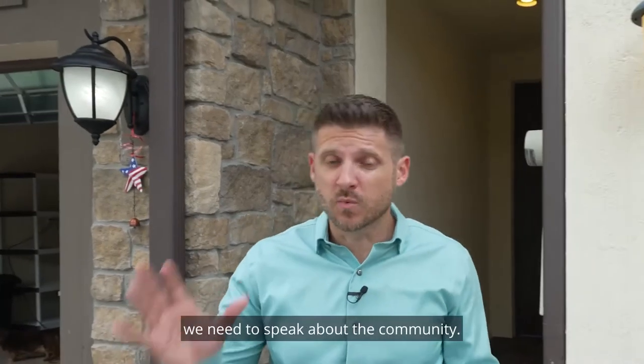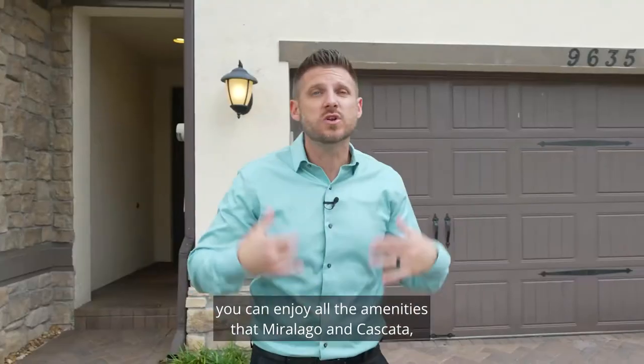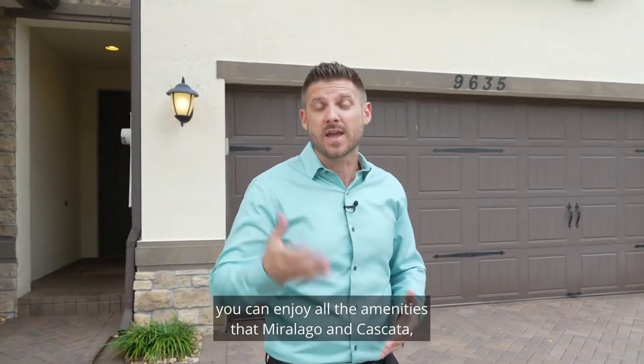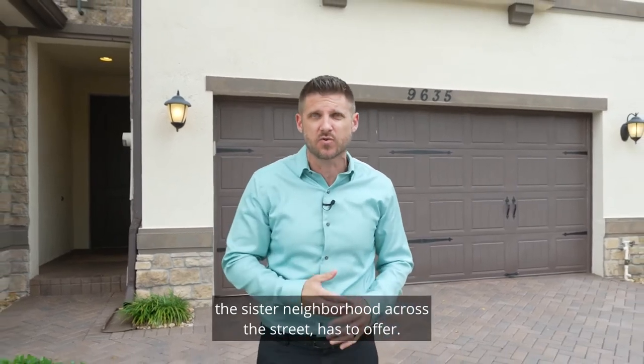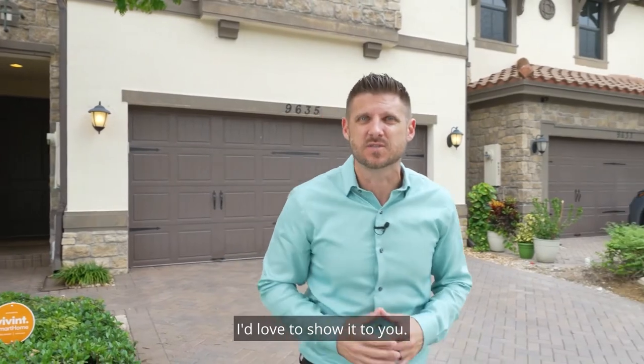And before we wrap up this tour we need to speak about the community. In addition to the satellite pool and the playground inside of Town Park, you can enjoy all the amenities that Miralago and Cascada, the sister neighborhood across the street, has to offer. And if you'd love to see this townhome, by all means reach out to me — I'd love to show it to you.